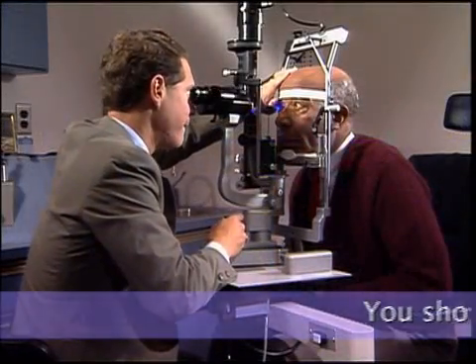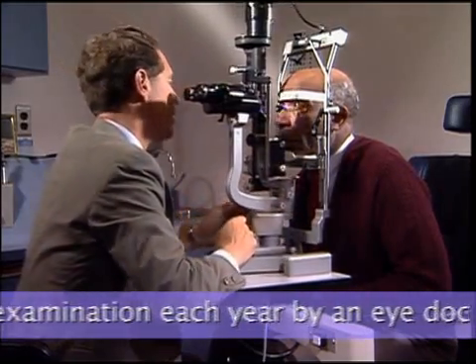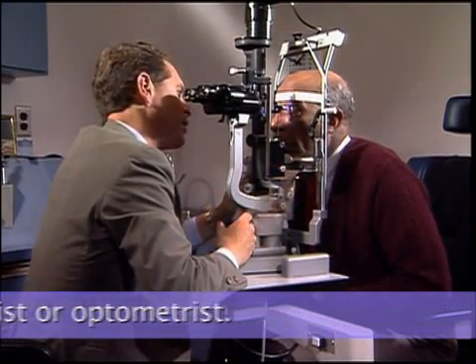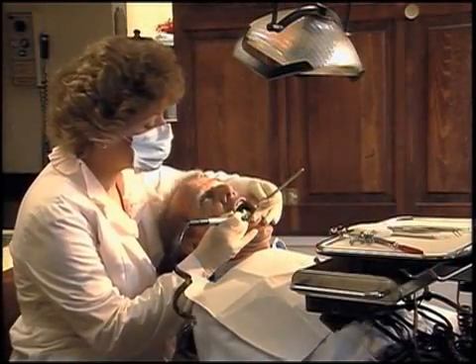High blood glucose levels can affect your eyes, so you should have an eye examination each year by an eye doctor called an ophthalmologist. This checkup should include an examination of your retinas through dilated pupils. Good dental care is also important.